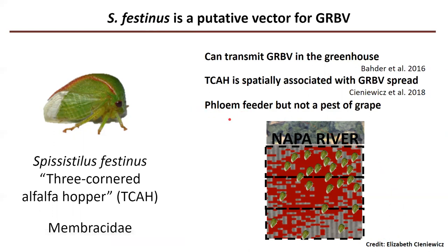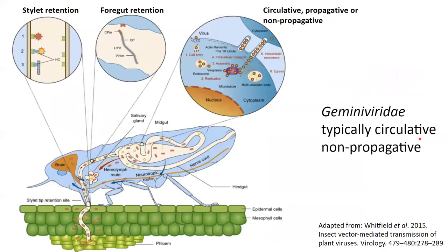However, this is kind of interesting. TCAH are phloem feeders, so it makes sense that they would transmit a phloem-limited virus like grapevine red blotch virus. But they're not typically a pest of grapes — they're actually more commonly a pest of legumes like peanuts and alfalfa, and they're a pest in the southeast US where those crops are grown. They don't really like grapes that much; they'll feed on it, but they won't complete a life cycle growing on it.